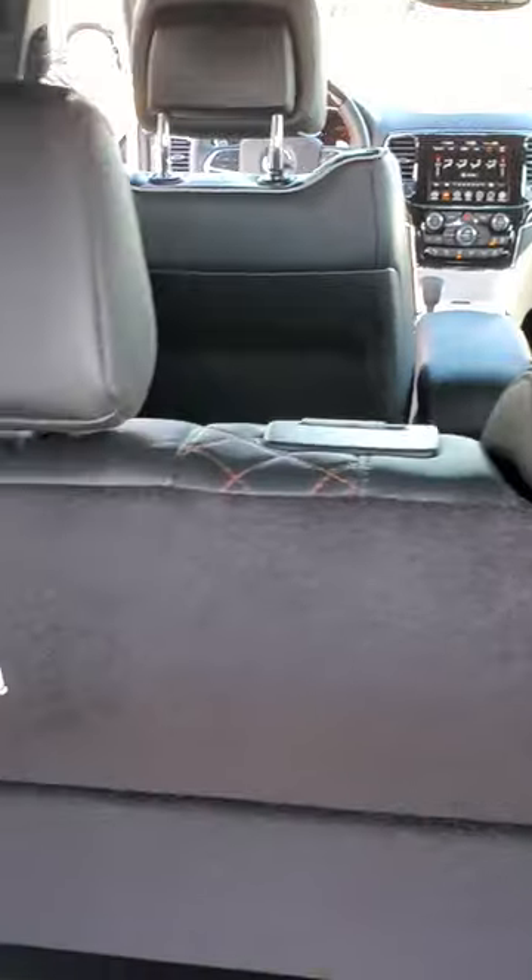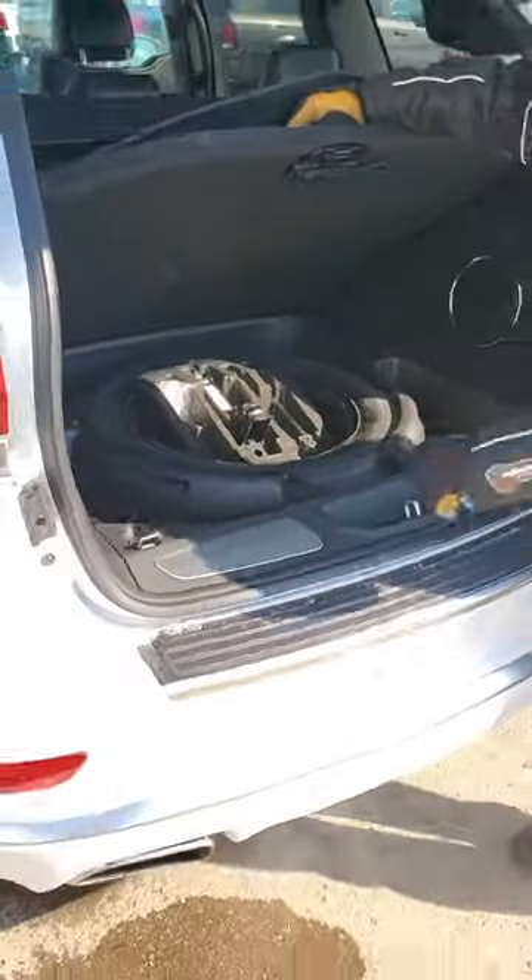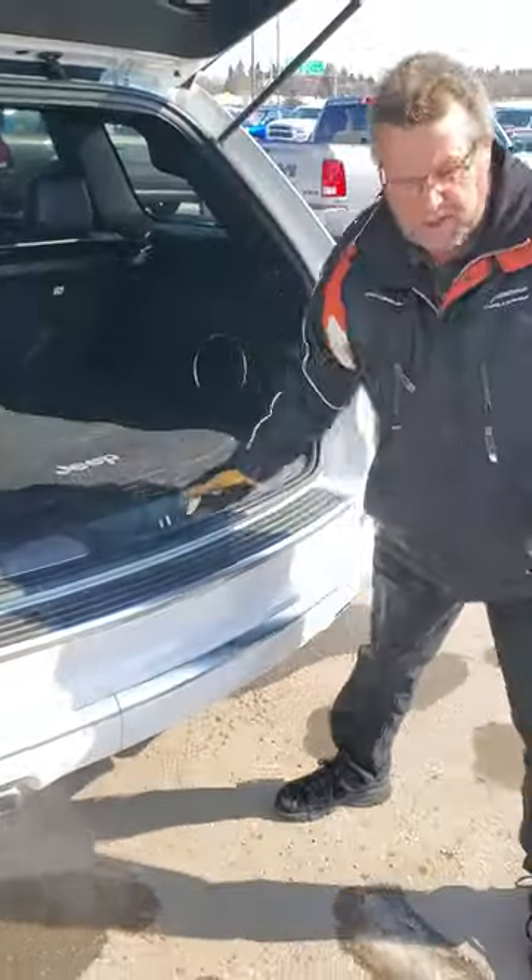Lots of room under here. You've got your spare tire down there — look at that, full-size spare. These bucks are nice for storage, so you're going to want one of these Grand Cherokees.